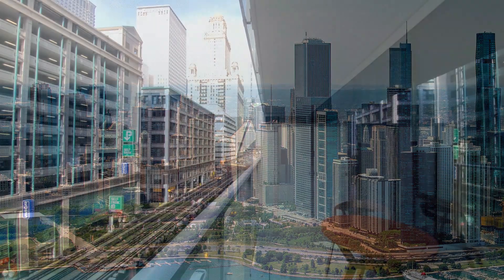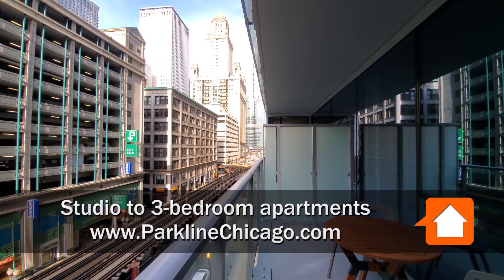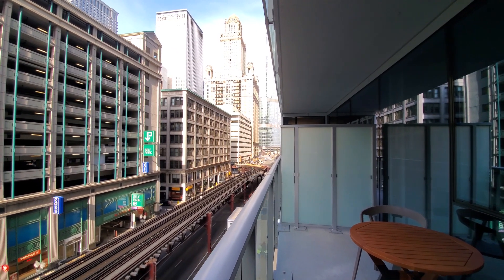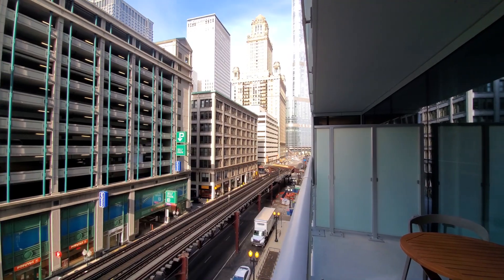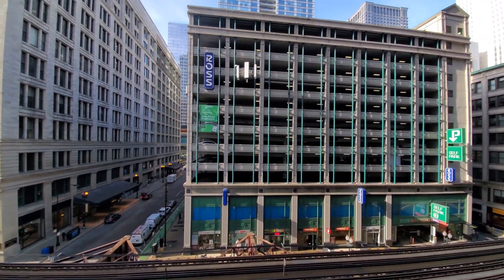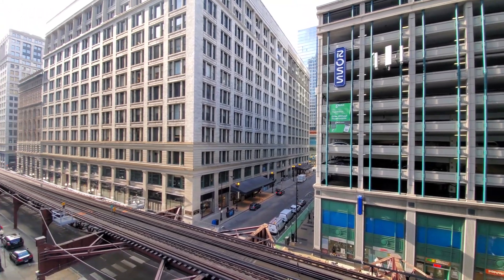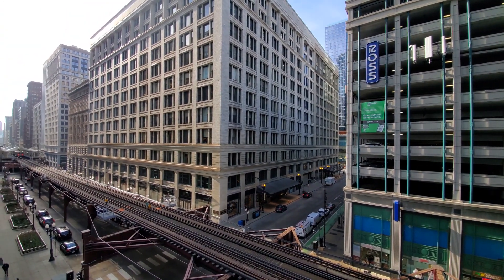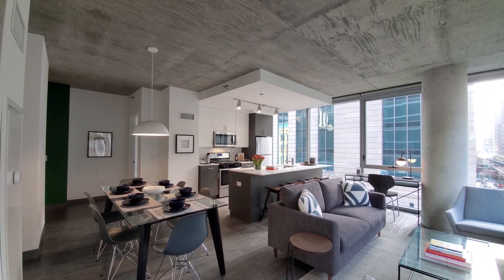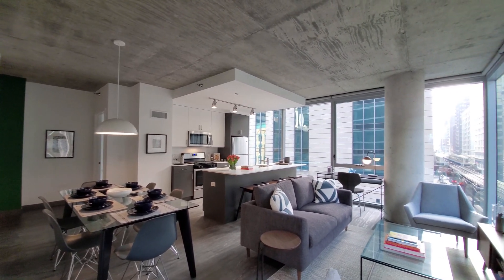I'm on the wide balcony of a 12-plan southwest corner, two-bedroom, two-bath, looking a short block north toward the Riverwalk, looking directly across the street at Macy's. Just stepped into this fabulous corner living-dining kitchen area.